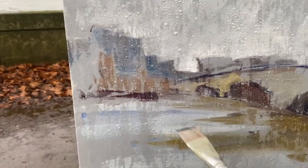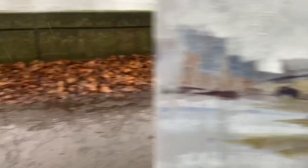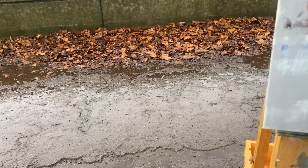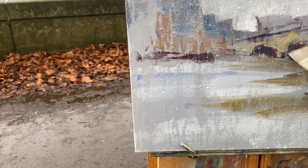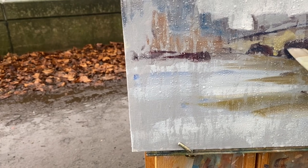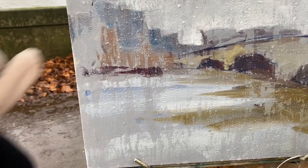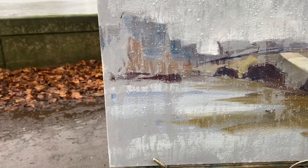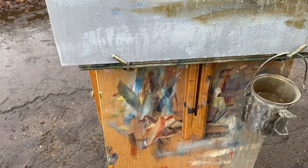My only trip to London this year, so I'm trying very, very hard — and pretty much in vain — to get paint to stick to a pretty much saturated canvas at this point. I'm hoping there might be something to salvage. It's quite tricky to get it to stick. I've never painted in this much rain. I'm paddling here, literally paddling in the water.